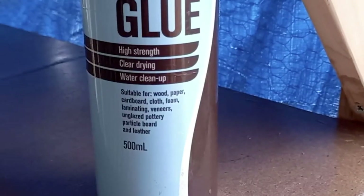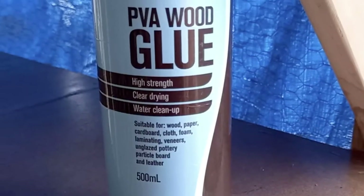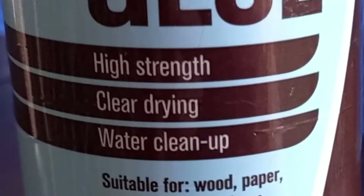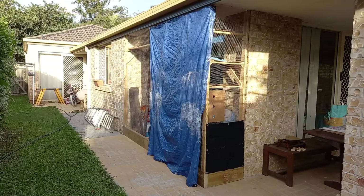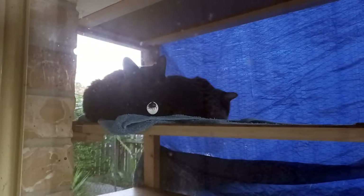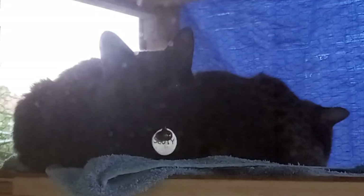He then sealed off all of the MDF boards by smothering them in PVA glue. This would help protect them from warping the next time it rained. The finishing touch was to add a tarp over the sleeping quarters of the catio, which would help with weatherproofing but also add some insulation for warmth during the cooler months.